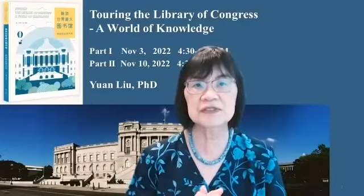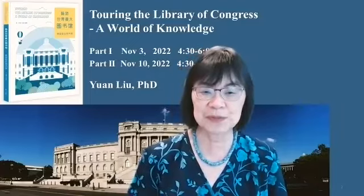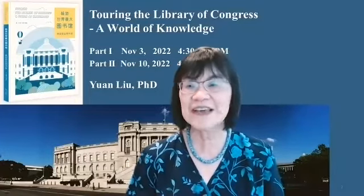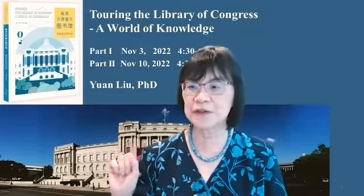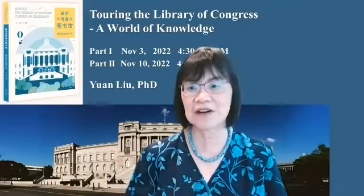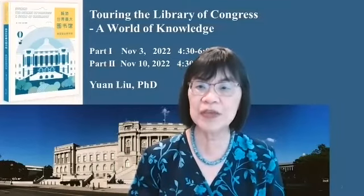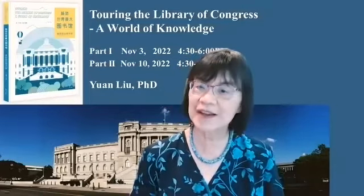So during this two-lecture series, I would like to share what I have learned while writing this book. I will introduce many fascinating stories and aspects of their collections. With my own photos and others, I will share the beautiful architecture and decorative art in the Jefferson Building. And most importantly, we can discuss how we as book lovers can best use this place to expand our own knowledge.